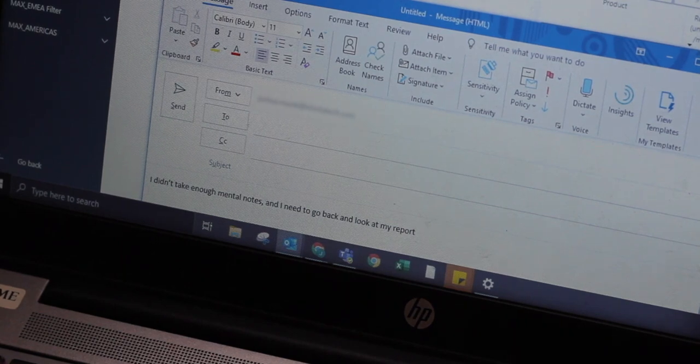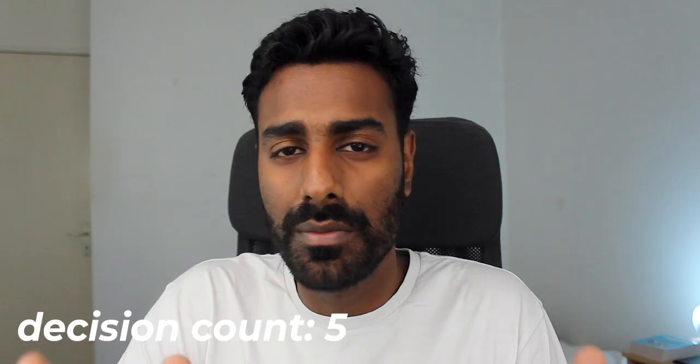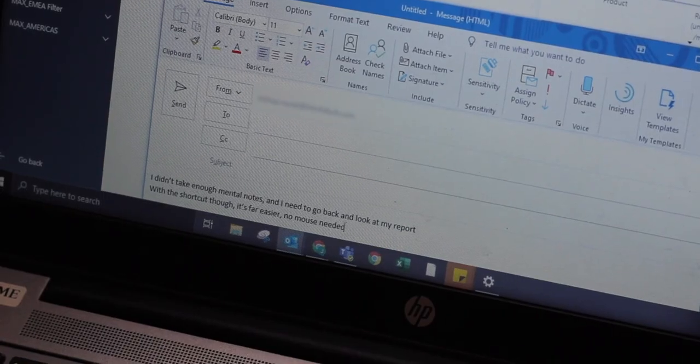So you're writing an email to a couple of people about a report — you look at the report, take some mental notes, go to your email and start composing it, and then you realize you want to check something else. Where was the report again? Chrome? This shortcut in Windows lets you cycle between the current window you're at and the previous window you were at, and then back.